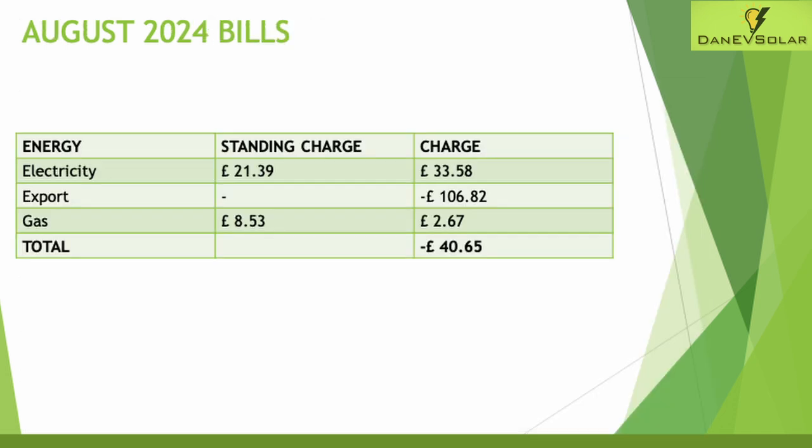Looking at my bills for August — these haven't come through officially yet due to my smart meter issues. The standing charge equates to £21.39 for electricity, so I'm paying about 70 pence per day just to have electricity supplied to my house before using any, as of October 1st. The charge for electricity used is £33.58 and my export earnings for the month are £106.82. Gas standing charge is £8.53 and gas usage is still relatively low at just £2.67 for August. That gives a total bill — covering heating my home, powering my home, powering my EV, and heating hot water — of minus £40.65 for August. Octopus is paying me for the power I'm sending back to the grid, absolutely fantastic.